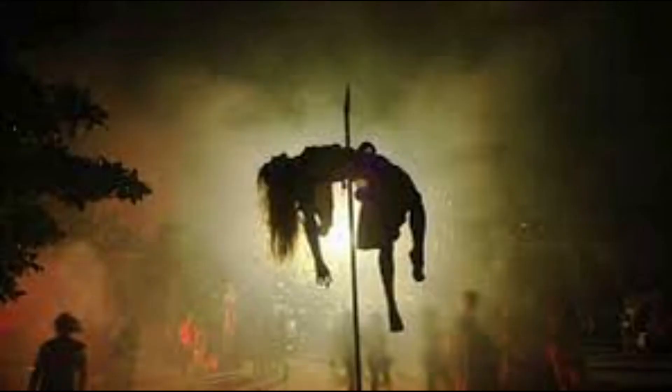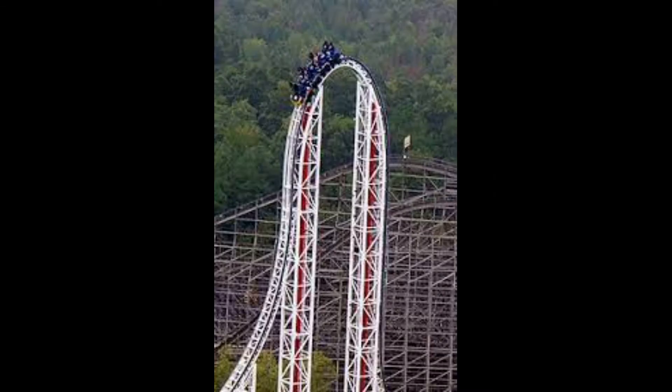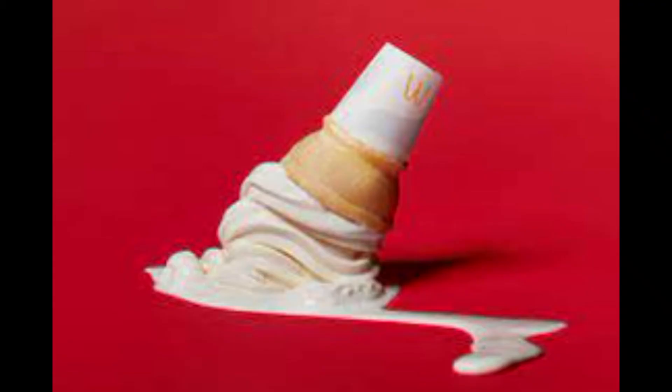That same year was the debut year of Fear Fest in the park, the park's Halloween extravaganza. But the biggest news of that year came from Hypersonic XLC, an S&S compressed air launch coaster, shooting riders 165 feet in the air and reaching speeds of 80 miles per hour. It was quite an intense ride, but from the minute it opened, it was plagued with mechanical issues.